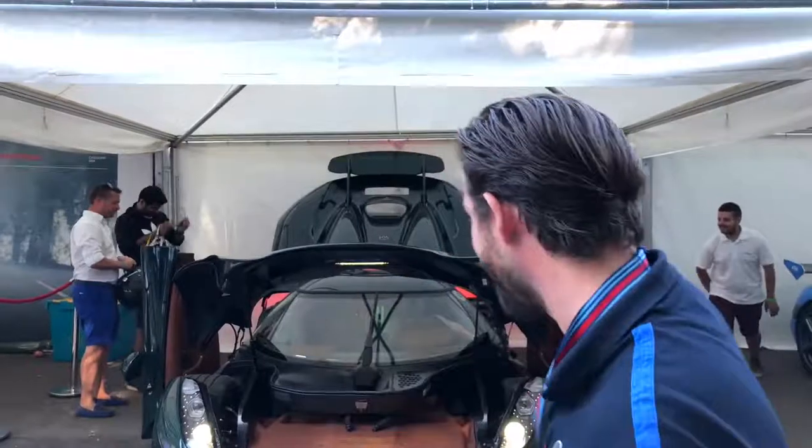Hello! Welcome to the Goodwood Festival of Speed, and welcome to my second Michelin mission of this year. As the title would suggest, we've got the first drive with the all-new Koenigsegg Regera.